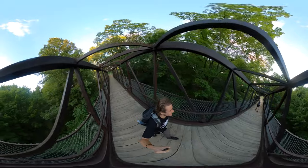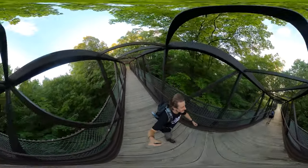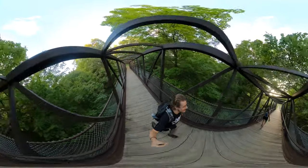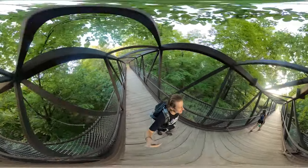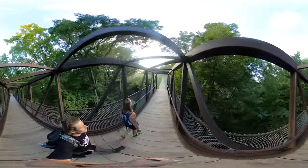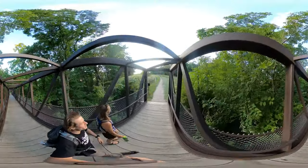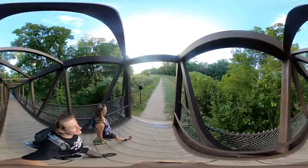This is it. This is what we do. You have to, like, crawl through the bridge of hammocks. Nobody trusts people either.